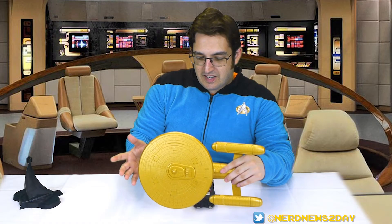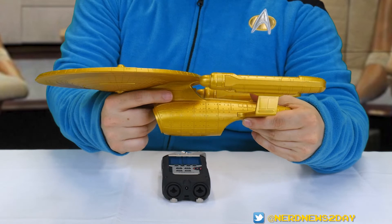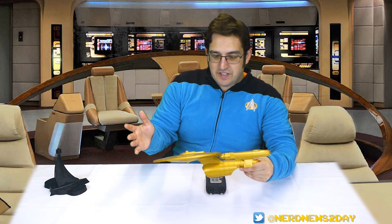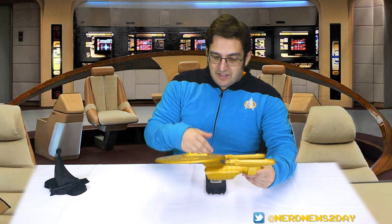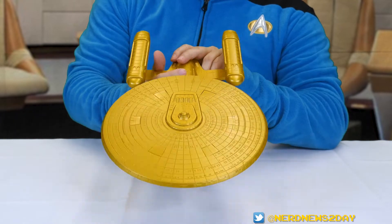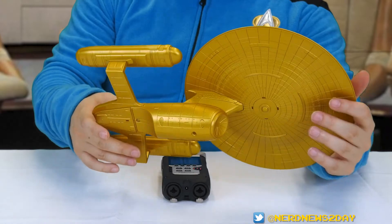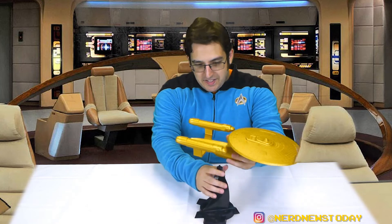Another throwback here is that this piece is very similar to the Excelsior class starships but a little more squashed down, marrying essentially the Enterprise B to the Enterprise D. The detail, as always with everything Diamond Select does, is amazing — I'm loving how this looks. It's also really fun to hold, and I can already tell it's going to be a great addition to my starship collection. I think you guys are going to like it too.